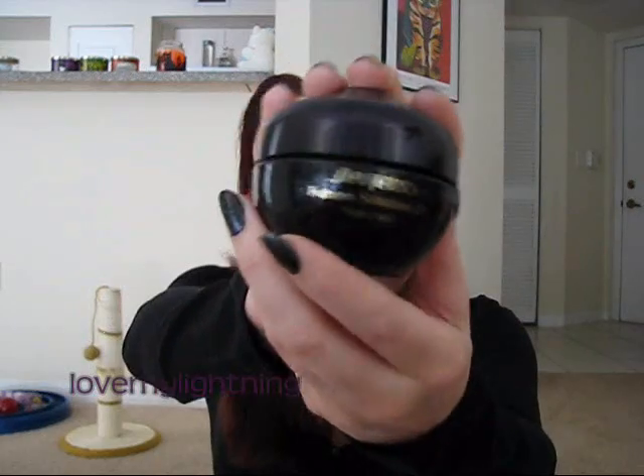My face moisturizer for night is the Shiseido Future Solution LX nighttime moisturizer — but I won't be repurchasing this. It is super heavy, and it's too heavy for what I need because my skin is combination. Parts of it lean oily around my nose, and sometimes my chin, though my chin can also get dry. This moisturizer is just really too heavy for me, so I'm not buying it again.